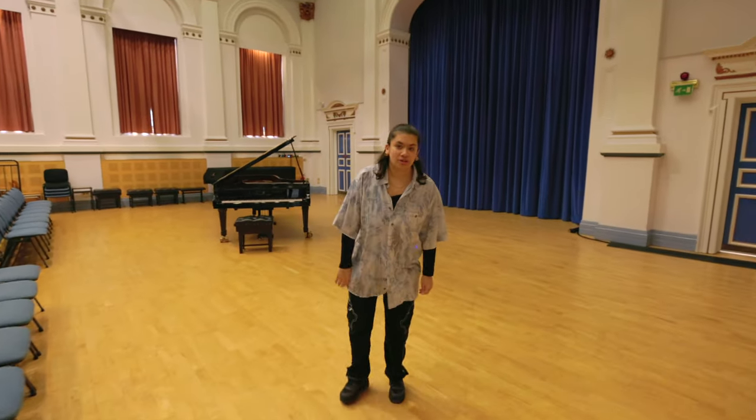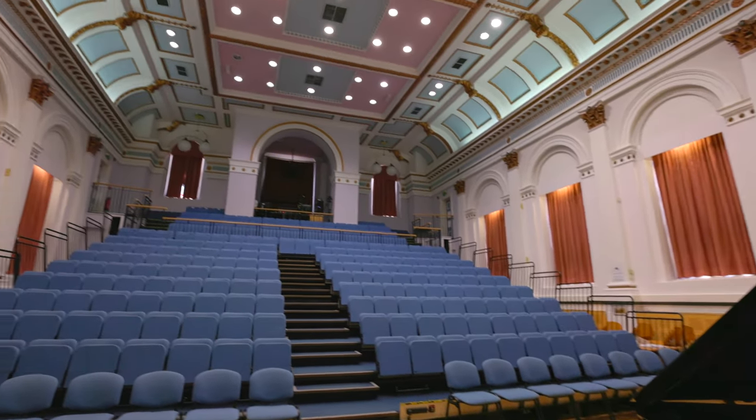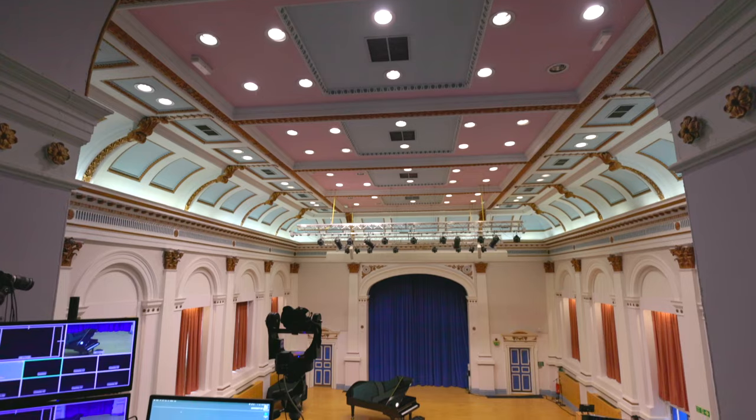Something that we're really proud of is our all-Steinway status here at the School of Music. This means that all 29 pianos housed here at the school are Steinway pianos. Here's one behind me here in the Cloth Workers Centenary Concert Hall.